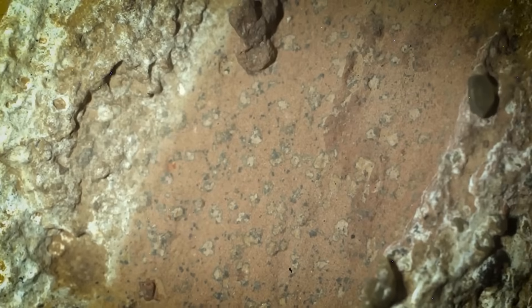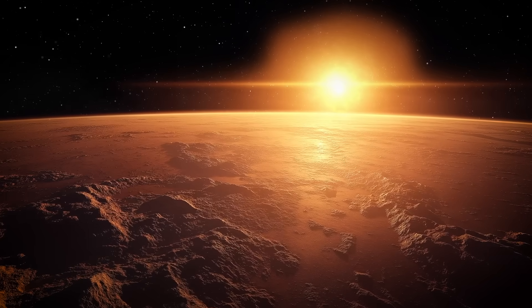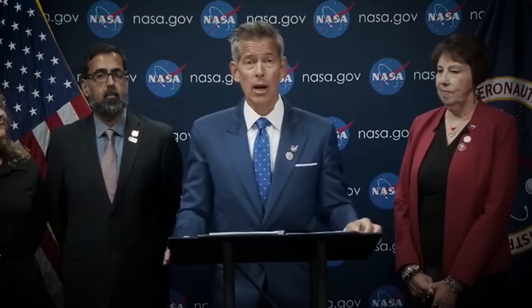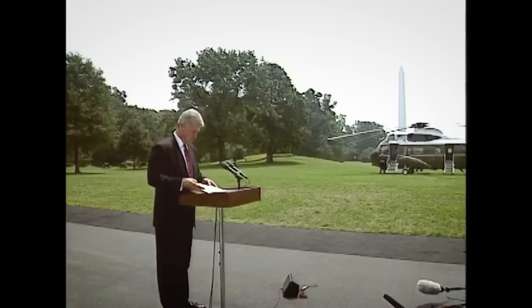Now we have the ingredients for life and we have the byproduct of life — so therefore, in order to connect the dots, we must have life on Mars, right? Well, that's not exactly what NASA is saying. They are being very careful to maintain a cautiously optimistic but not decisive tone in their announcement of this new discovery, and there is good reason for that.